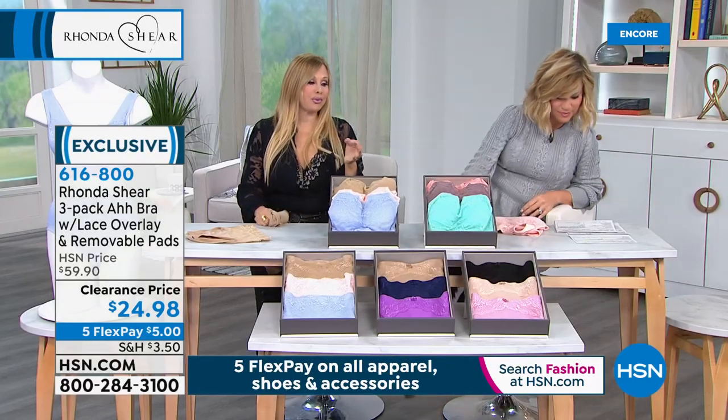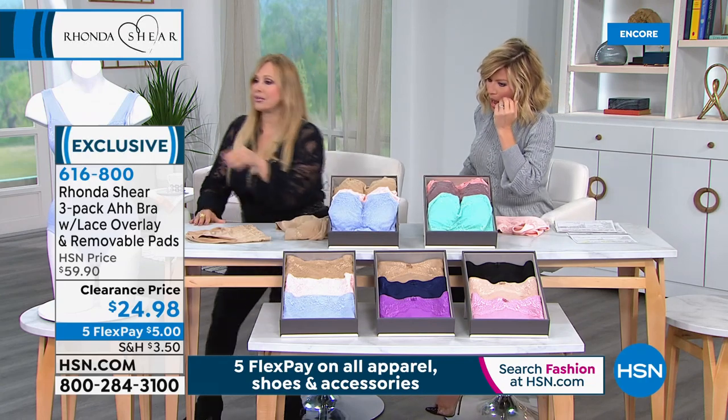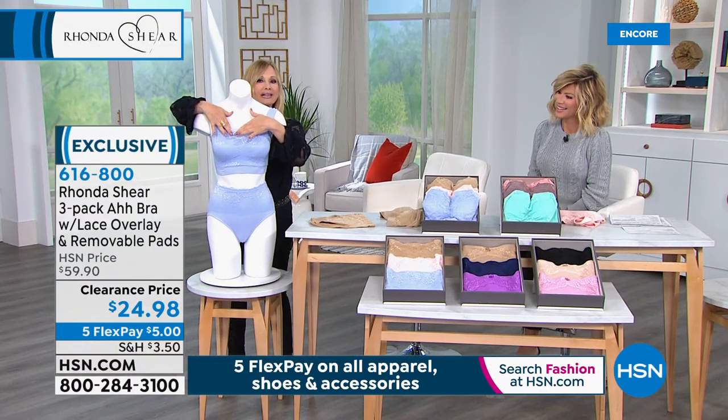It washes beautifully. The lace is super soft. It's double-layered, so you get wonderful support. And think spring, think camisole — if you wear this underneath a top, this becomes like the look of almost a little bandeau top. You can just peek that little lace through.